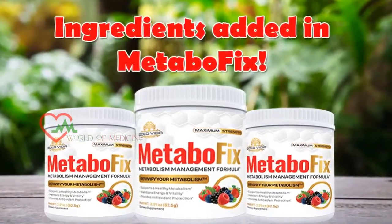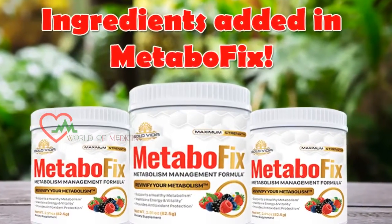Hello everybody! Would you like to know about the ingredients added to the MetaboFix supplement?